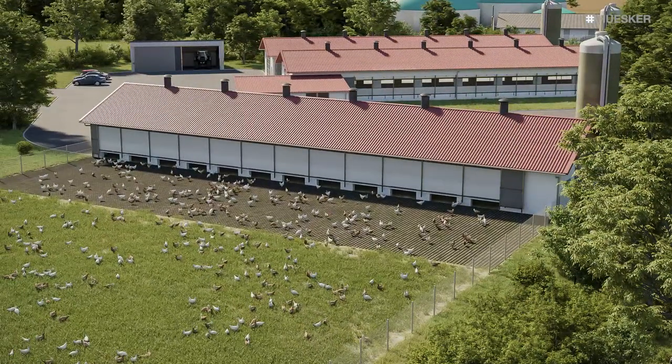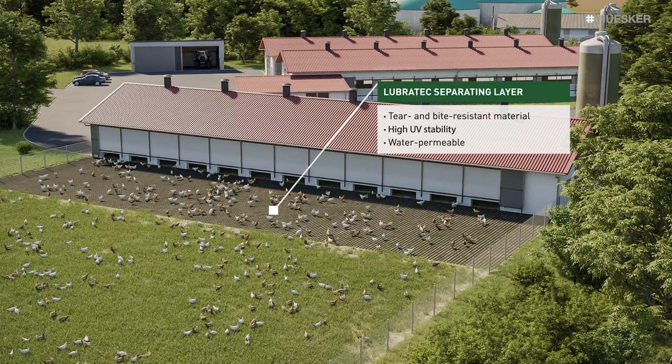For poultry farming, we offer a special separating layer that encourages a more uniform distribution of poultry across the ranging area. This prevents the concentration of poultry droppings in small areas that may then become a breeding ground for pathogens and parasites.